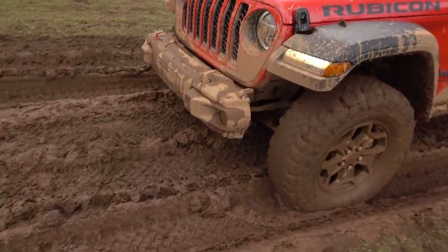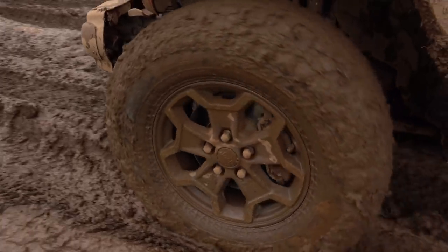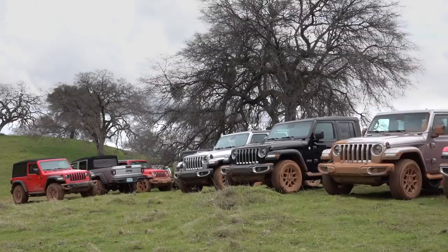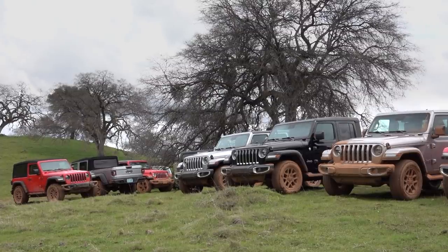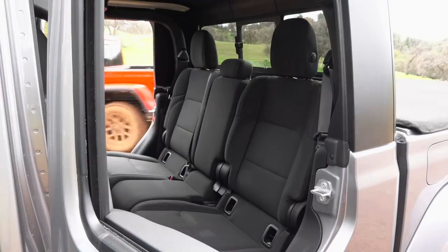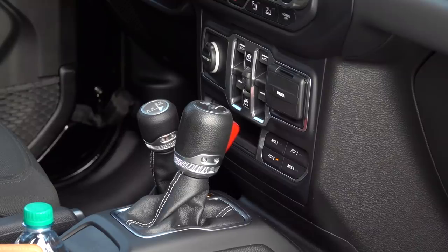This is a big deal on more than one level. Compared to a Wrangler four-door, Gladiator is 30 inches longer. Jeep is hoping it can slay the competition — which is Canyon, Colorado, Ranger, Ridgeline, and Tacoma.